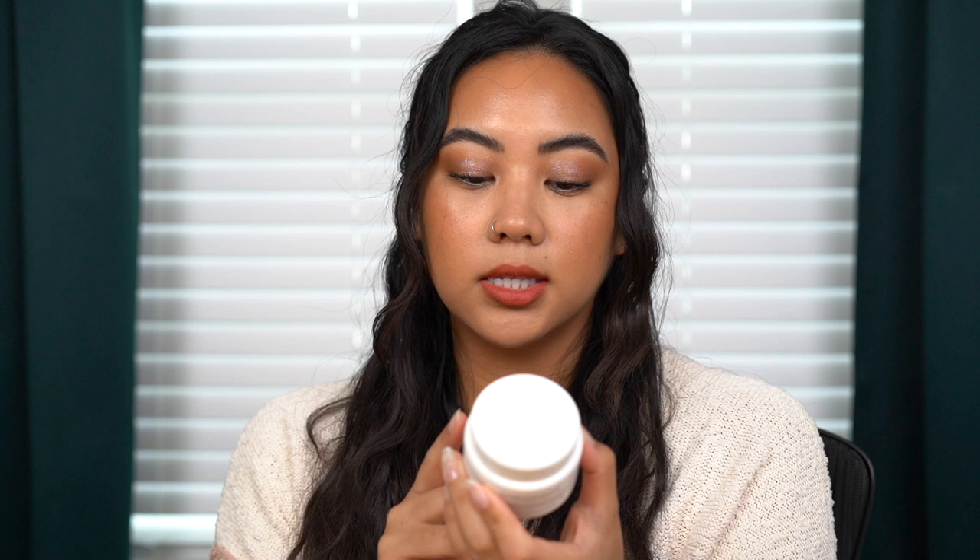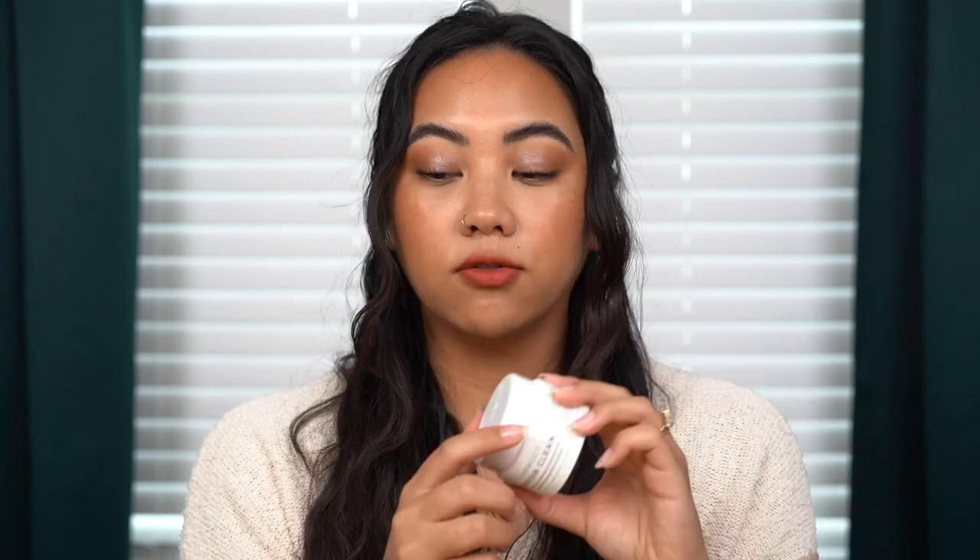Next is the Farmacy Green Clean Cleansing Balm, the 1.7 fluid ounce size. This is my favorite cleansing balm thus far. It's thin, melts down really easily, and doesn't leave any film or residue when you wash your face. It preps the skin perfectly for that first cleanse.